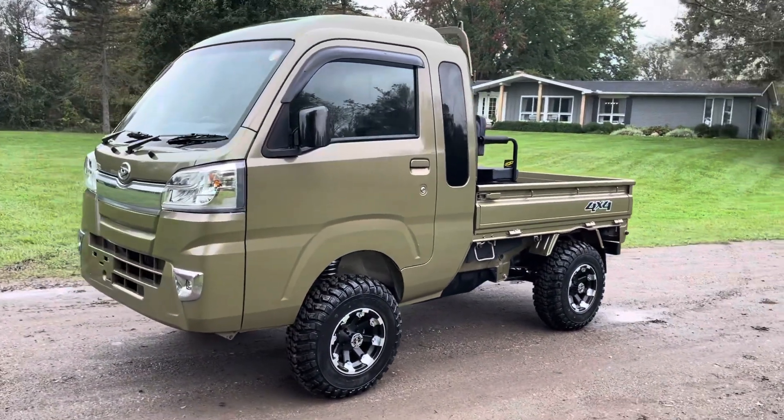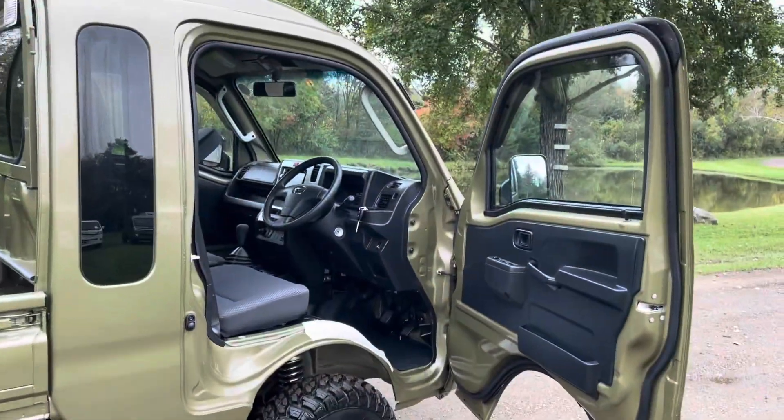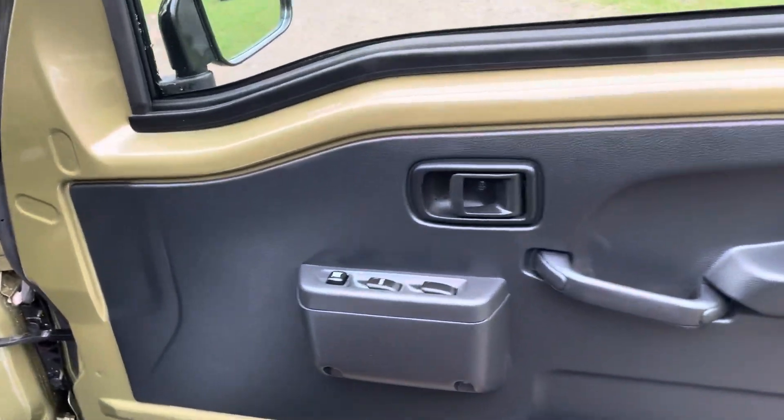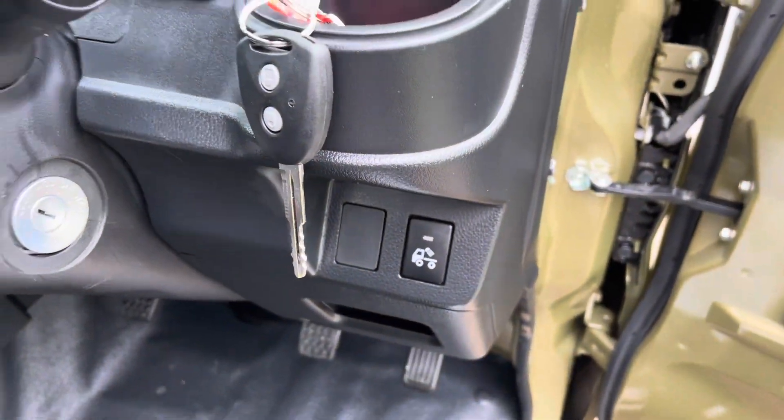Front fog lights. Here's the interior. The jumbo cabs are always going to be fully loaded. Got your power windows, keyless entry, and rear cargo light.